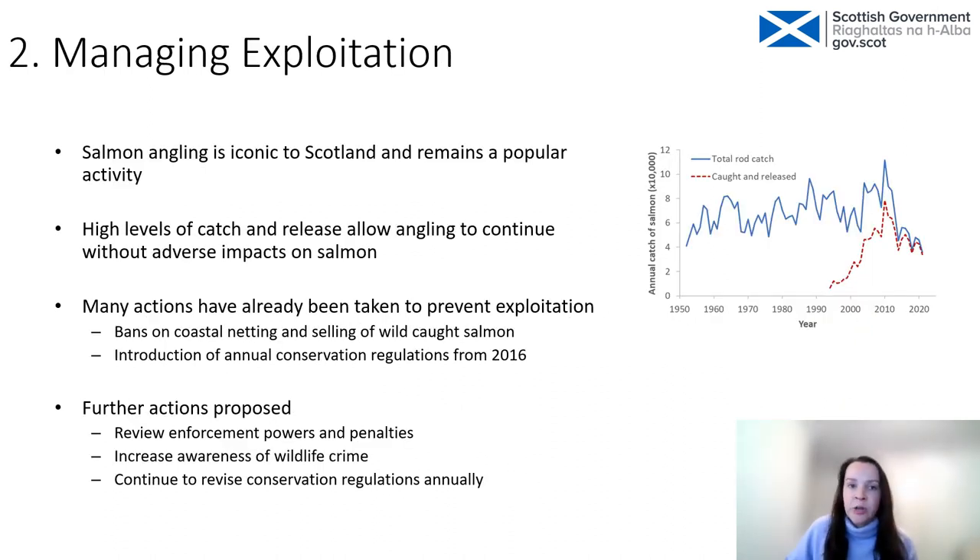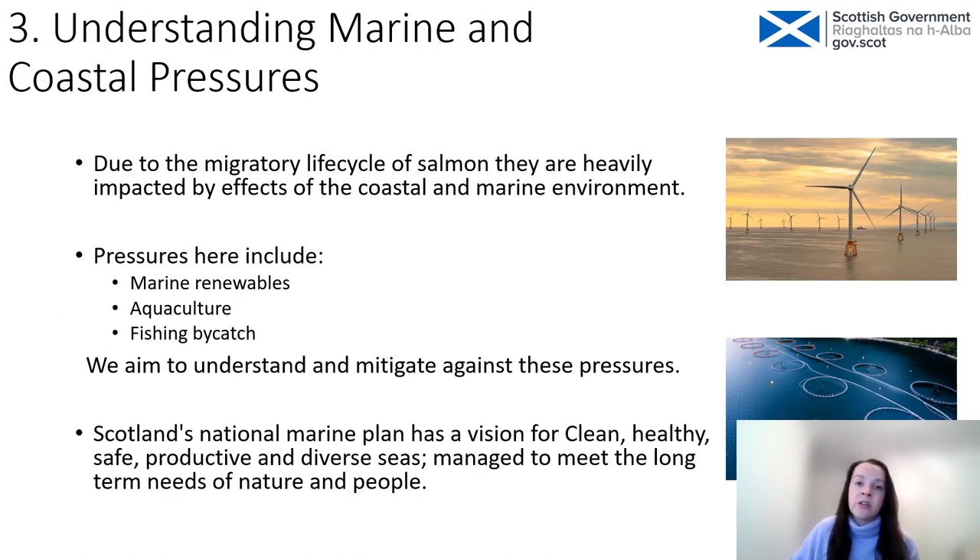The second priority area is managing exploitation. Although salmon angling is very important economically, there is also illegal fishing and illegal activity. The area is heavily regulated — the Salmon Conservation Regulations assess salmon populations in all areas every year and set where catch and release must happen. Other legislation prevents the sale of rod-caught salmon and bans coastal netting. As part of the strategy we want to review enforcement powers and penalties and increase awareness of wildlife crime. The third area is understanding marine and coastal pressures — salmon migrate from rivers out through the coastal zone to the North Atlantic, where they experience pressures from marine renewables, aquaculture and fishing, many of which are poorly understood.